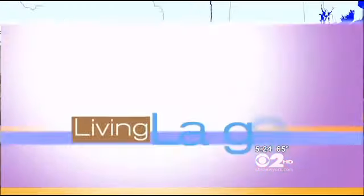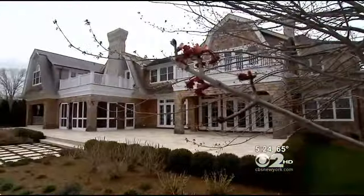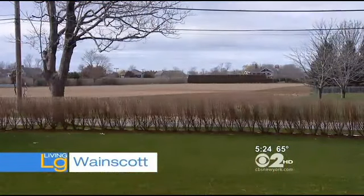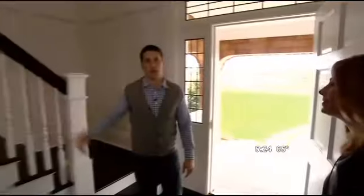Sunny weather has everyone thinking about summer and of course the Hamptons. So in tonight's Living Large, we're going to take you to a one-of-a-kind home that keeps with tradition but has a modern vibe. CBS 2's Emily Smith takes us to Wainscott, a little rustic Hamptons town. You have the classic shingle style homes and farms as neighbors — there's a farmers market across the street and right around the corner is the ocean.